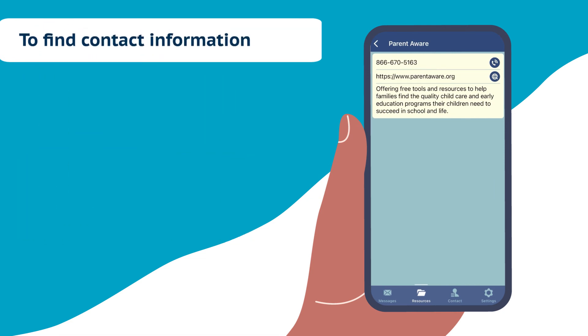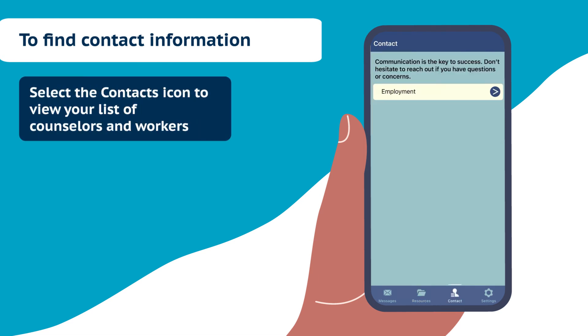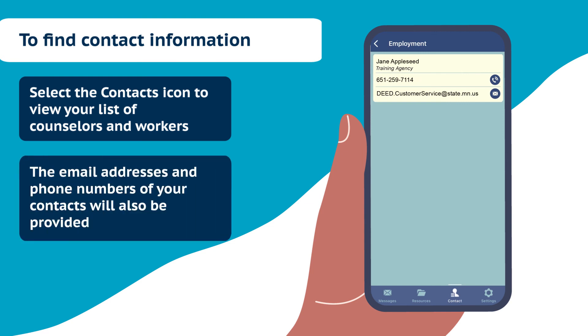If you want the contact information for those staff who are serving you, simply select the Contacts icon to view your list of counselors and workers. The email addresses and phone numbers of your contacts will also be provided.